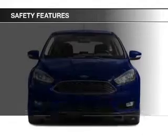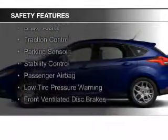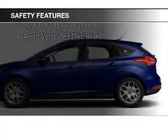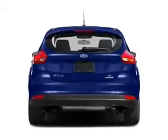Safety was made a priority with these features: curtain head airbags, side airbags, independent suspension, brake assist, traction control, parking sensors, stability control, a passenger airbag, low tire pressure warning, front ventilated disc brakes.